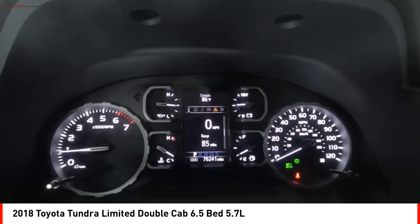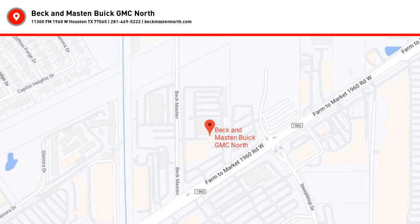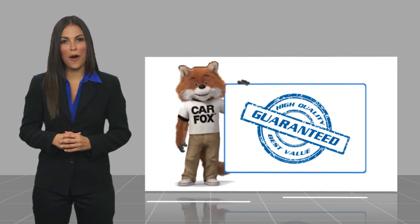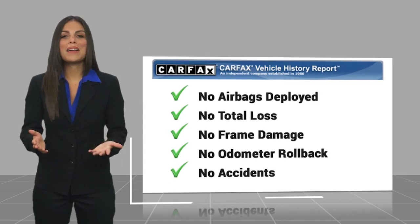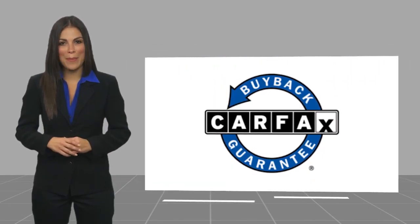Come see the car for yourself. Here's another high quality vehicle with the CARFAX Vehicle History Report. Be sure to find a complimentary copy of this report online or contact the dealership. This vehicle qualifies for the CARFAX Buy Back Guarantee.